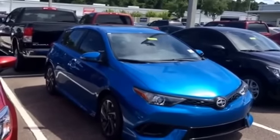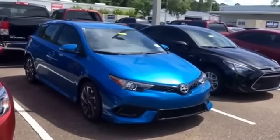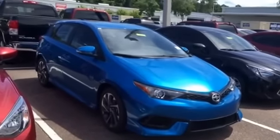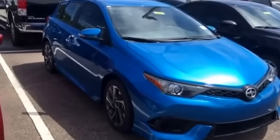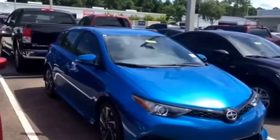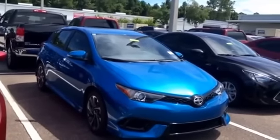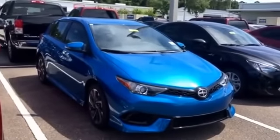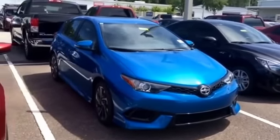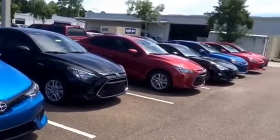Hello, this is Jake with Arlington Toyota. I want to take the time and make this short video for you on the 2016 Scion iM that you inquired about in the electric storm blue. As you can see, we actually have one available and in stock right now, and right now we actually carry over 900 vehicles in stock.